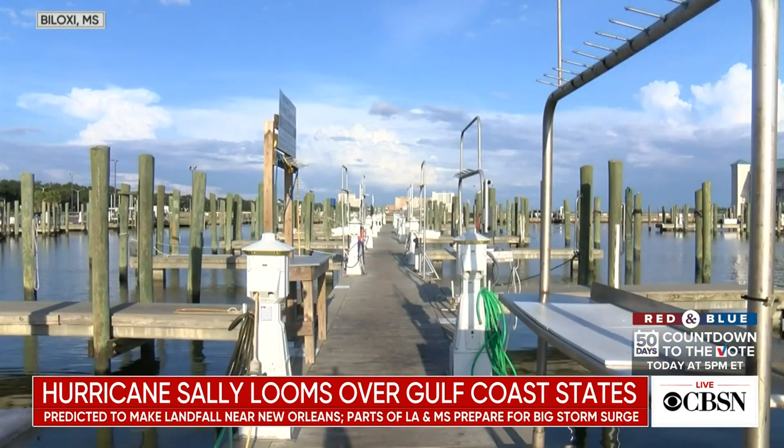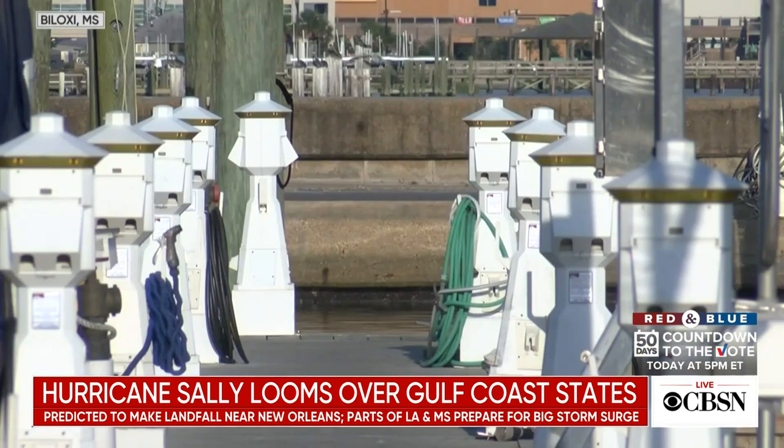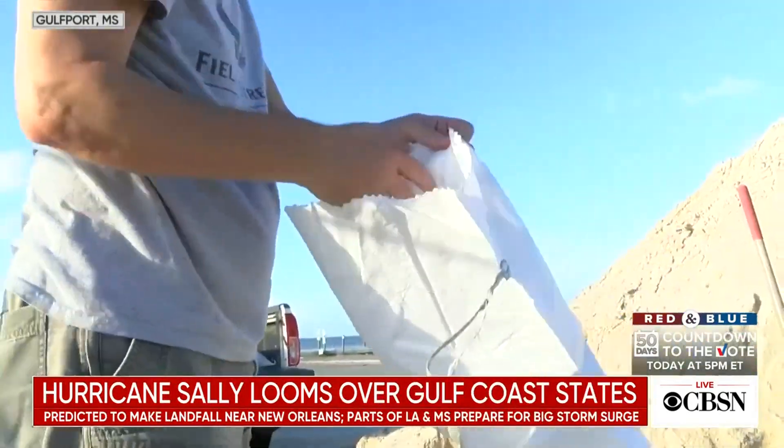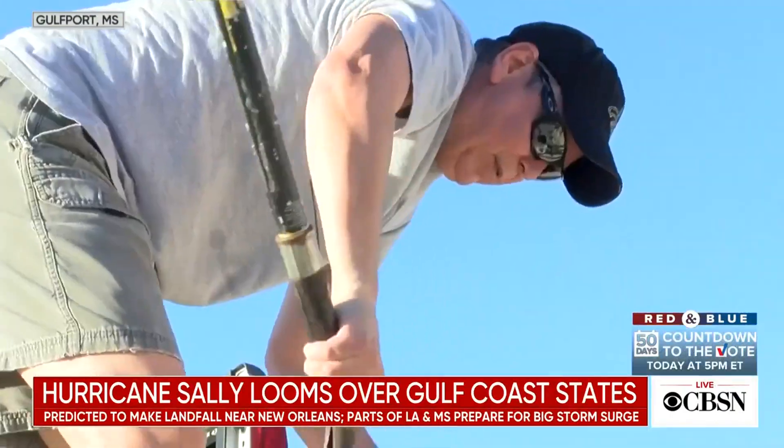The storm has been upgraded to hurricane strength and is predicted to make landfall possibly near New Orleans. Storm preparations are already well underway. Most marinas in southern Mississippi sit empty. In Gulfport, people are filling sandbags to help reduce expected flooding from a large storm surge and heavy rains.